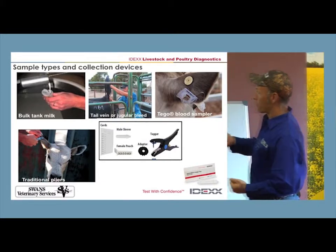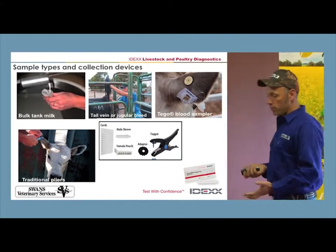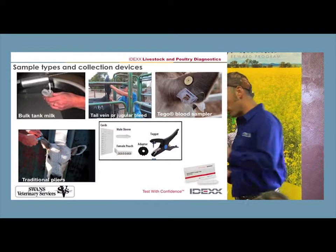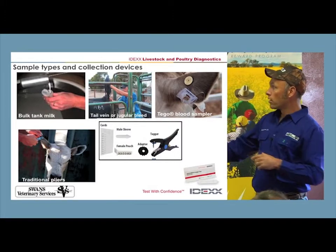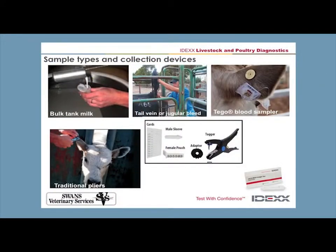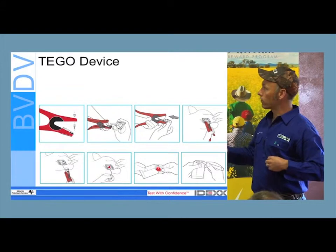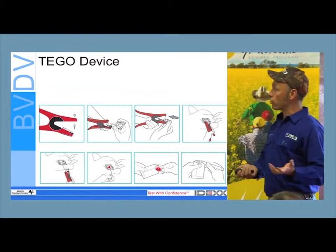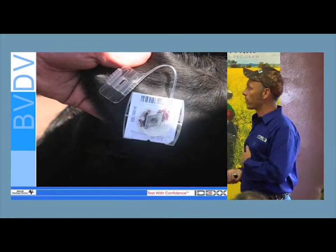Tail bloods are the traditional way to blood test animals. I set up ear notch testing mainly because I didn't want to have to go out on a farm to collect samples — that costs producers money. My job is to make my producers more money, and driving out to pull bloods on animals to test for PIs didn't make sense. So I set up ear notching so producers could collect their own samples. This is a device designed in Australia by Craig Burke and distributed by ITL, called a Tego. I can give these to producers and they can clip it on the ear of the cow or calf and bleed onto this card — useful for both blood testing and antibody testing.